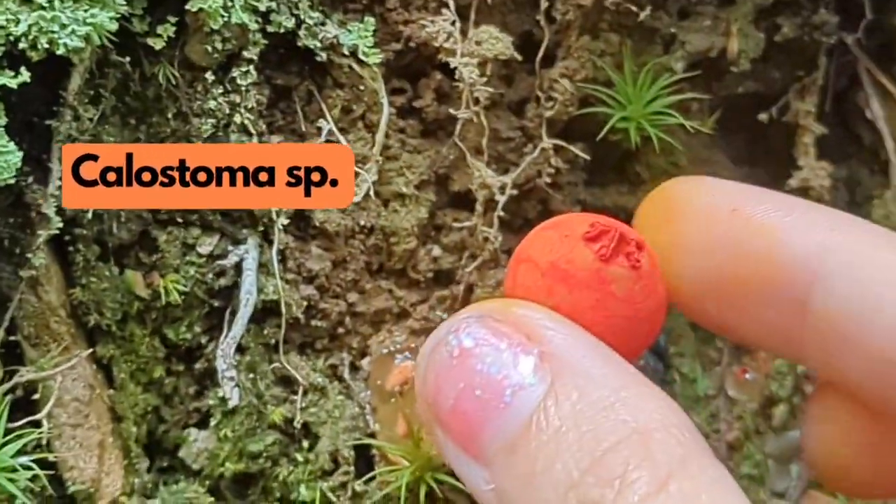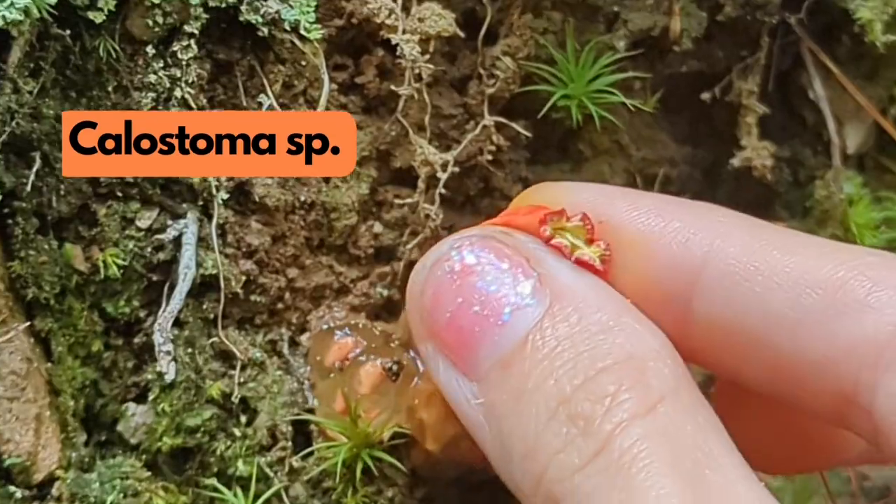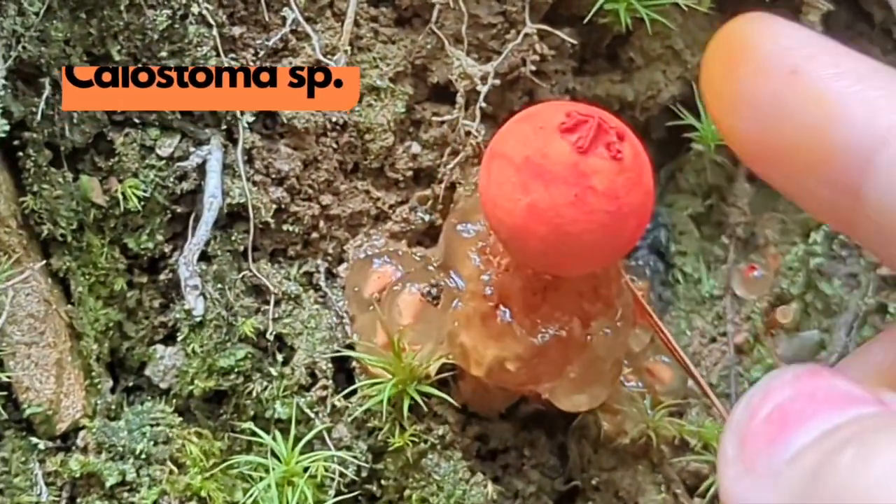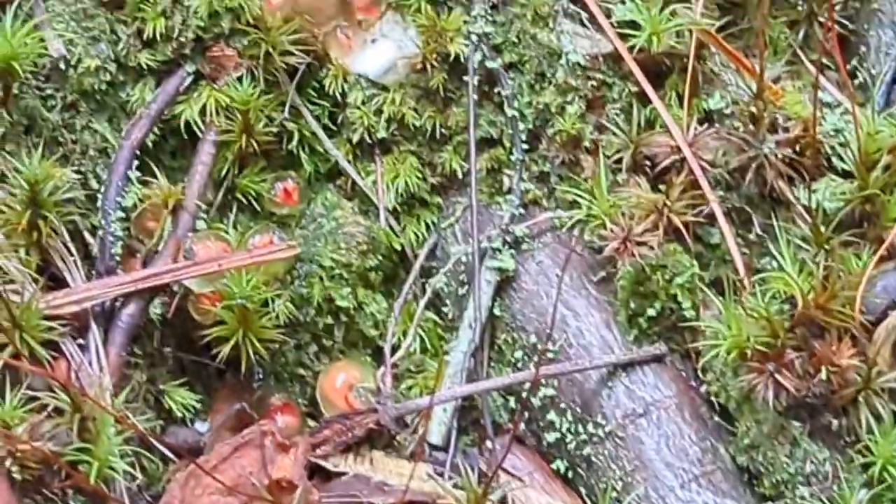Calostoma is another really cool genus. It starts off like a little blob and grows up to look like this. It usually releases some spores, but I guess this one was all spent.